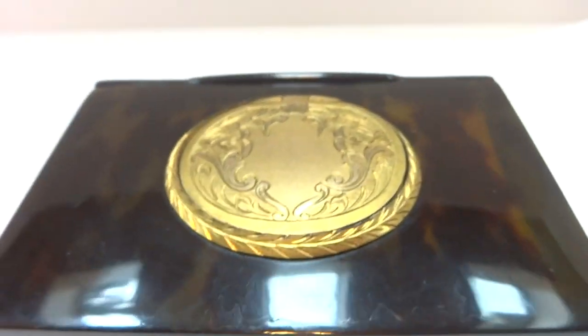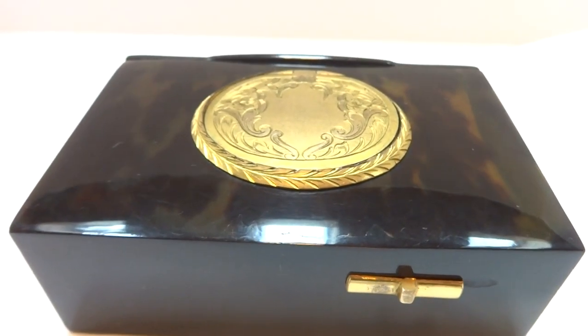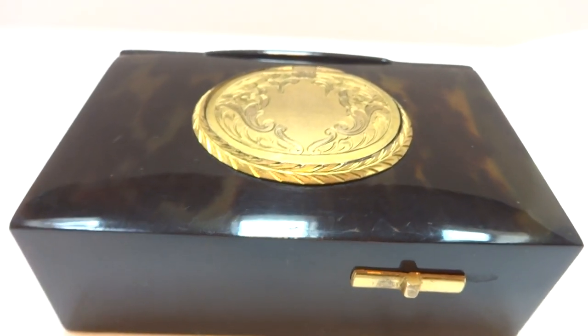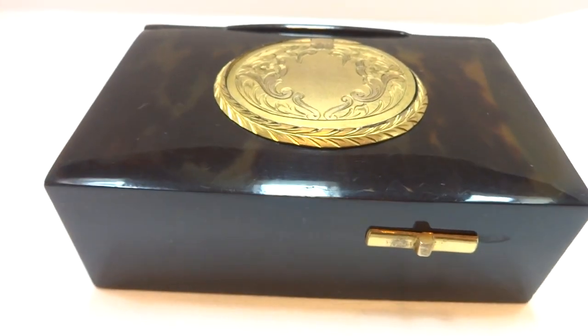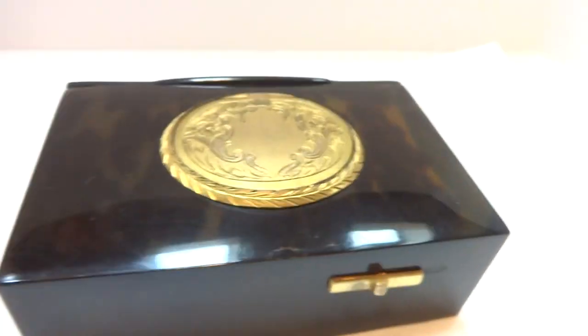Extremely colorful bird. I love the 1800s French and Swiss bird boxes. The mechanisms always run nice and quiet, the bird song is always sweet, and the feathers are wonderful.